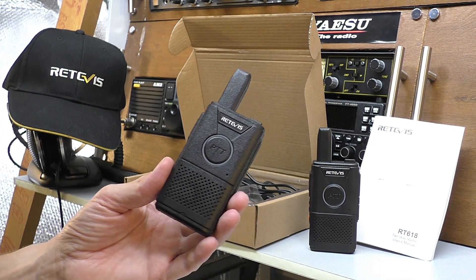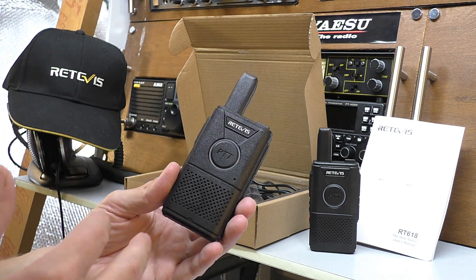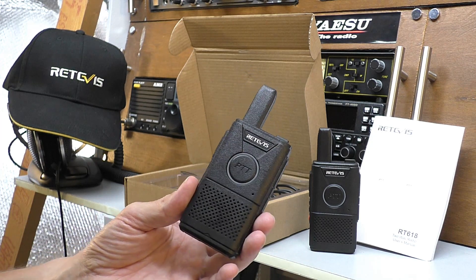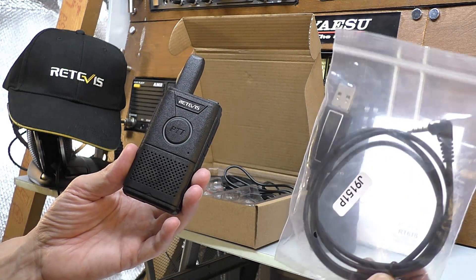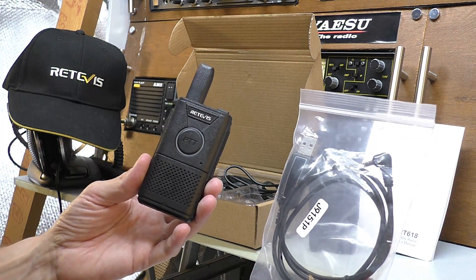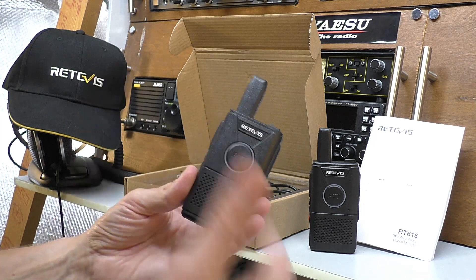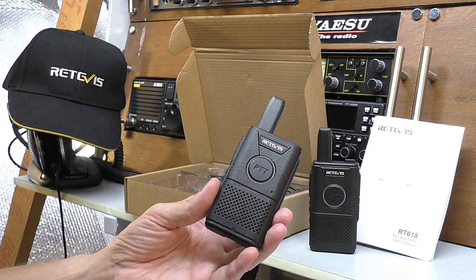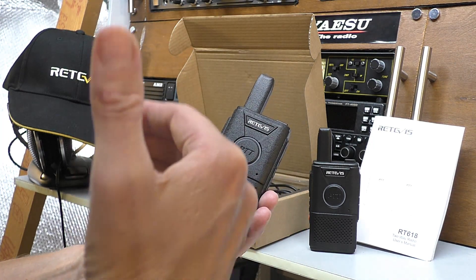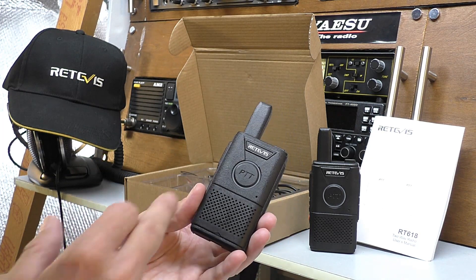Like many Retevis radios, there are a lot more functions that can be switched on and off, but to do that you need to go into PC software. It doesn't come provided with a programming cable — they are available on the Retevis website, generally quite cheap, around four to six pounds. Once you connect it to a computer and download the software, there are lots more functions available. For example, it has a timeout function so you can restrict the amount of transmit time to maintain the battery in case someone holds the button down too long.